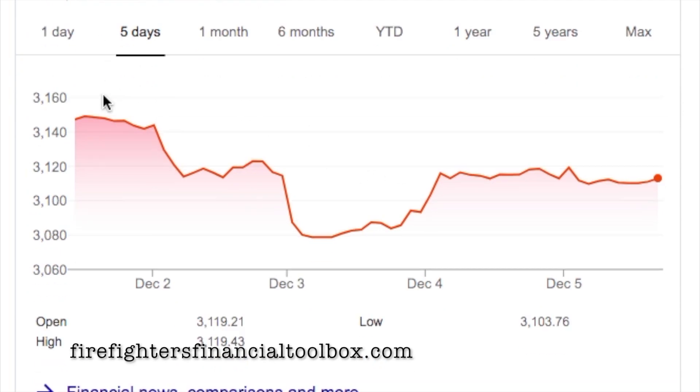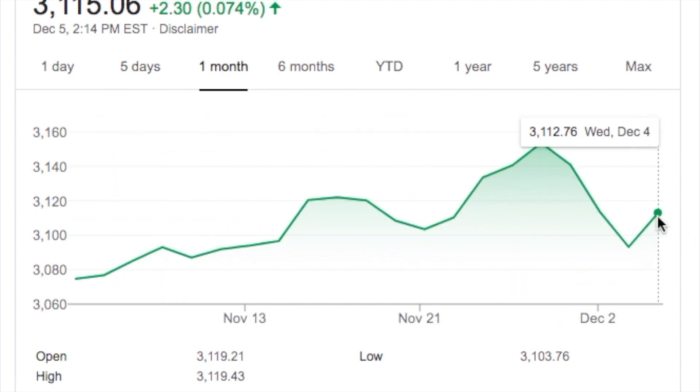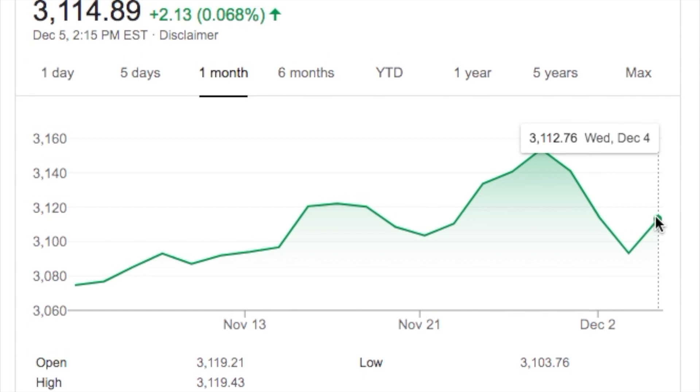As you can see, the market is down this week. We started about 31.50 and right now we're down to 31.14. Had a big drop on Tuesday, recovered a little bit on Wednesday. Today we're pretty flat for the day. We're still above 3,100, so we're still rocketing right along. If we take a look at the month, you see it's been up and down, but for the most part we are still up since the beginning of November. We're right at 30.74 to start, and currently we're at 31.14.